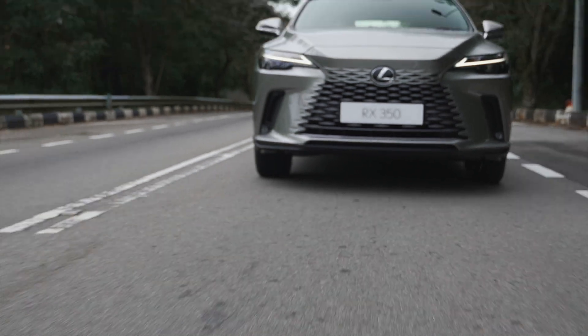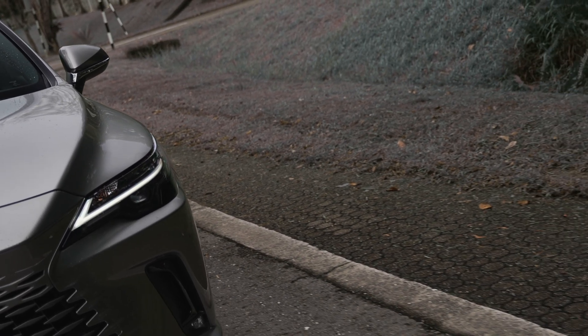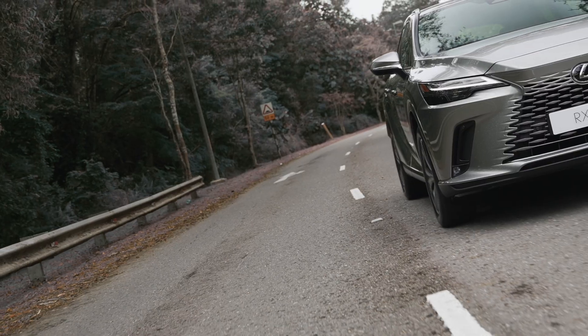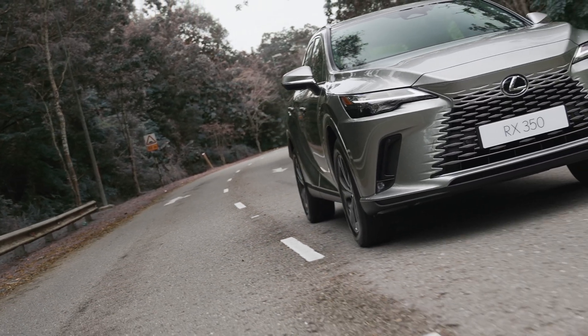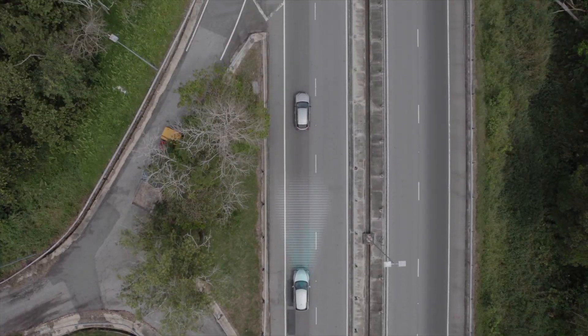Advanced modern technology is found throughout the Lexus RX, with features that assist the occupants in a variety of ways, including assisting with emergency steering and braking. The pre-collision system utilizes the camera and radar systems to detect vehicles.